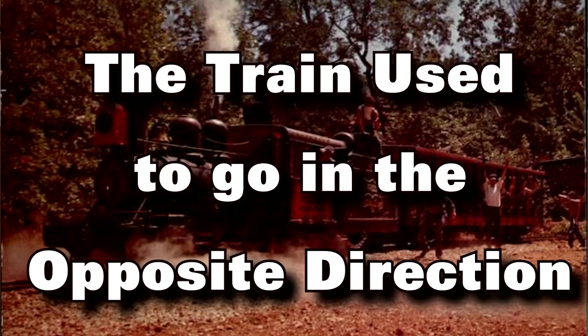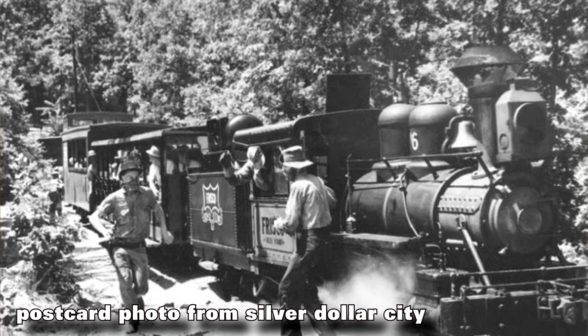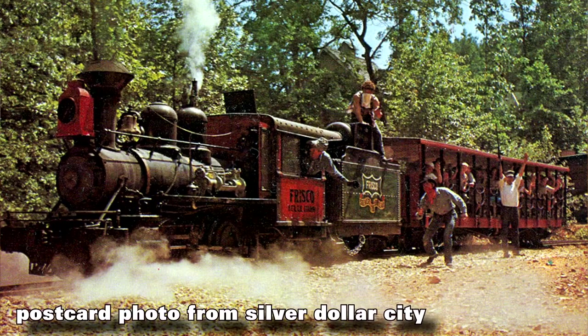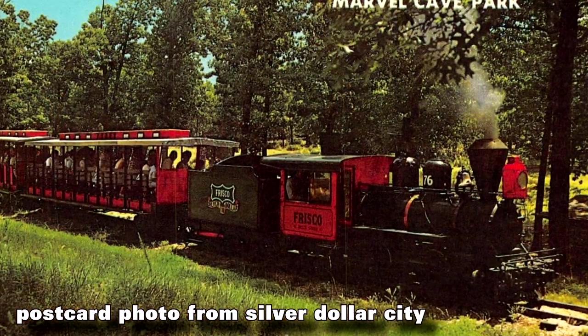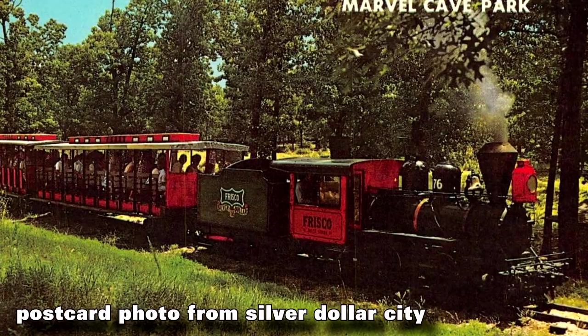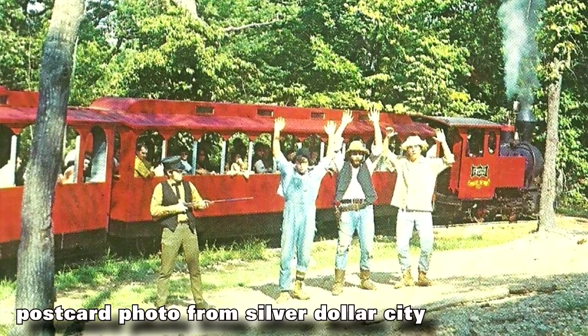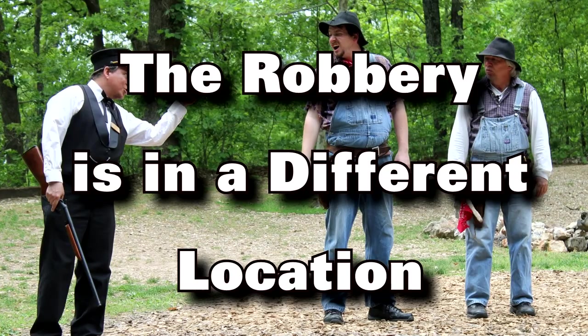The train originally ran in the opposite direction from how it goes now. You may have seen old pictures where it looks like the train is going backwards because the closure is on the wrong side of the cars — that's because originally the train actually ran in the opposite direction. Now, if you're standing in the station, it heads off to the left; it originally left to the right. At some point they turned it around and changed the direction. Just a neat little trivia thing.